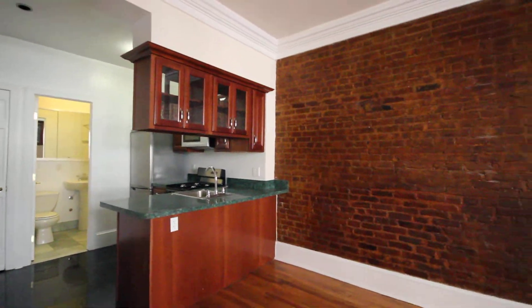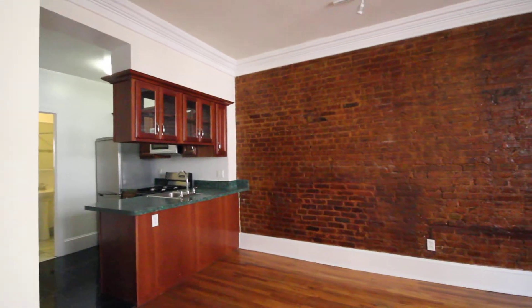And that is our studio at 487 West End Avenue, apartment 3A. Let's talk to Zachary Friday.